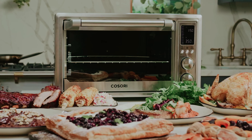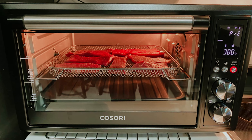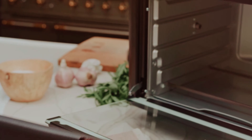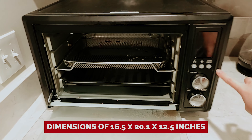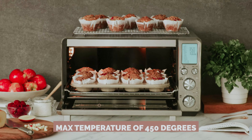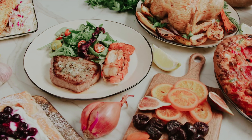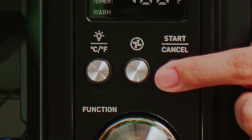Pizza party, anyone? The appliance connects to the vSync app, delivering real-time updates straight to your smartphone — you can actually monitor your food from the comfort of your couch, no need to hover around the kitchen. Its dimensions of 16.5 x 20.1 x 12.5 inches means it'll fit right in with your other kitchen gadgets without taking over your countertops. With a max temperature of 450 degrees, say goodbye to the old ways of cooking and hello to your air-frying, pizza-baking, soup-loving sidekick. Bon appétit!